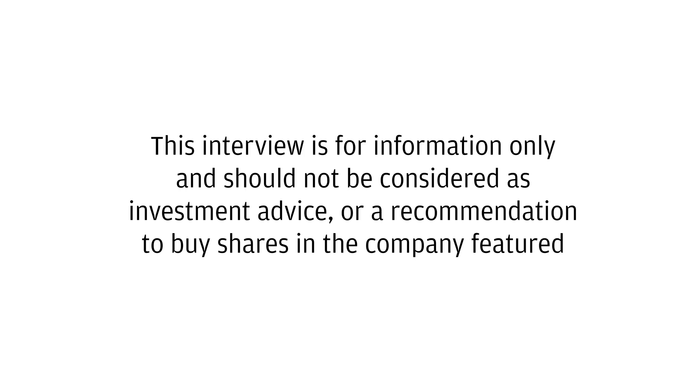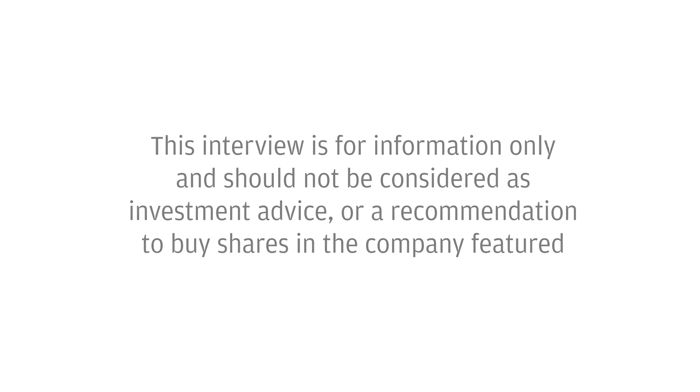This interview is for information only and should not be considered as investment advice or a recommendation to buy shares in the company featured. Welcome to this Stockbox interview.